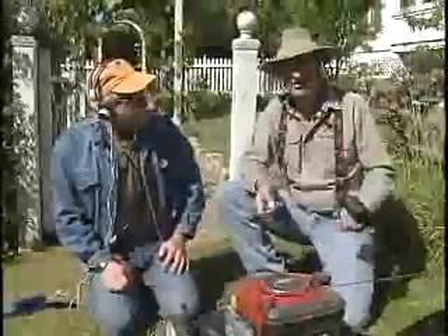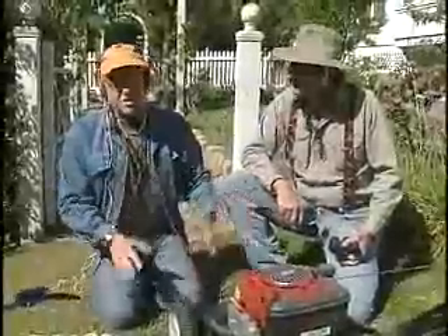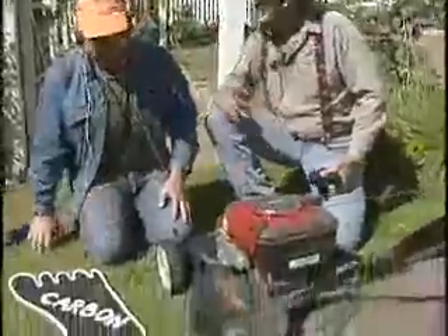They could have used a push mower, or even an electric mower, which has a whole lot lower impact than these things. Not only that, but these things are just noisy. They're rough on the neighbors and they scare away the other creatures.